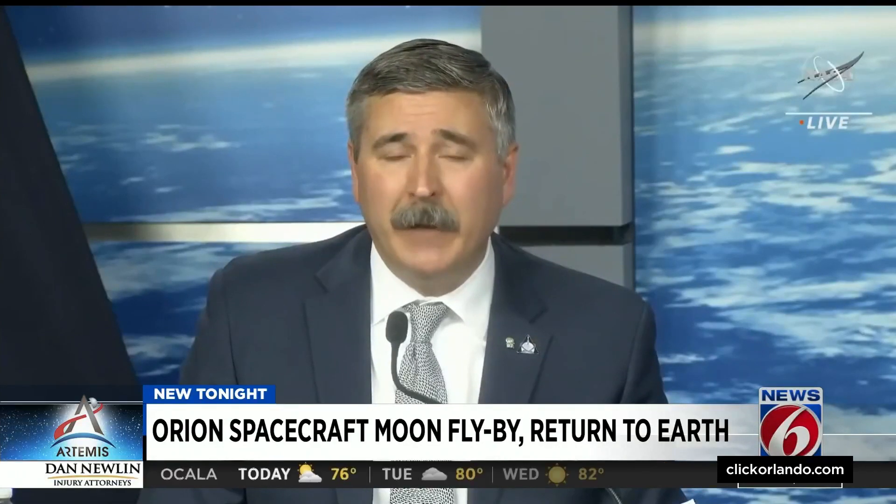The mission is going very well. We've accomplished a number of bonus objectives above and beyond what we had planned pre-flight.